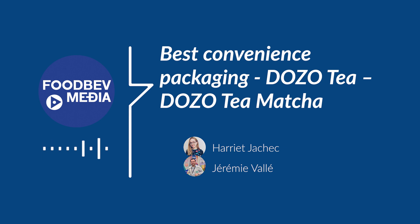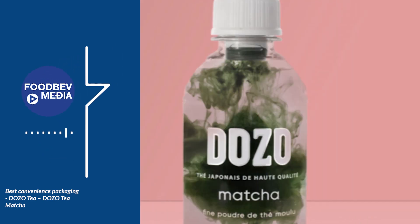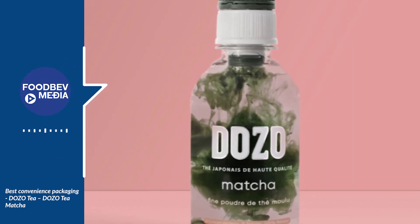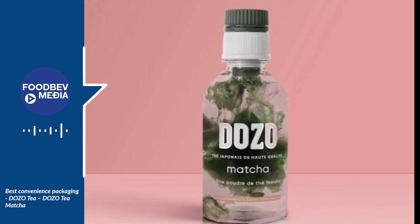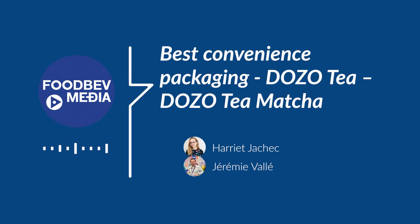The core ingredients in Dozo Tea are traditionally stone-milled high-quality Japanese teas. They are very sensitive to oxygen, sunlight, or humidity. Thanks to the innovative technology of this packaging, our little dispensing cap makes it conveniently possible to enjoy premium teas outside of your home, or as we like to say, on the go.